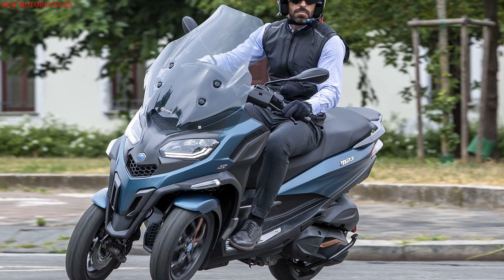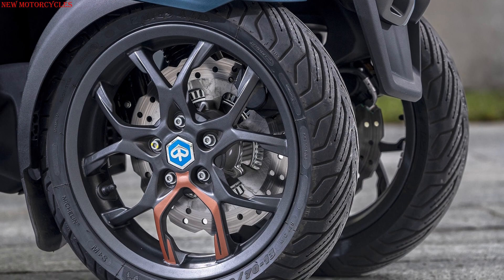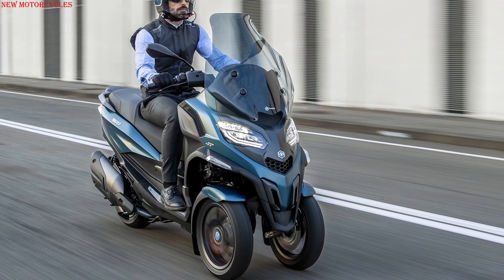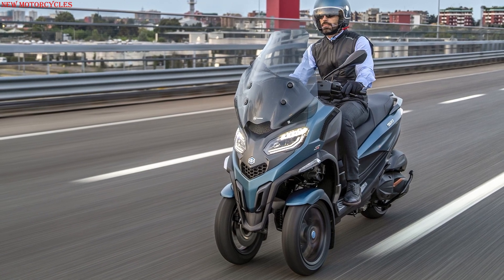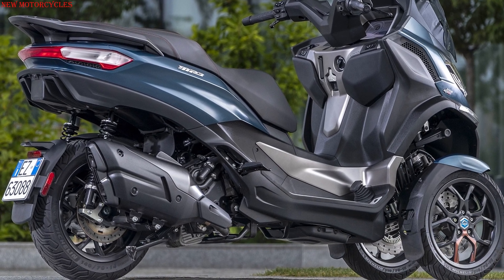3-channel ABS by Continental is standard on the MP3 530HPE exclusive, with 285 mm diameter brake discs on the 13-inch wheels. The front tilting suspension comes with a blocking mechanism that allows the MP3 to stay upright without the need of a stand, and the rider does not have to put a foot on the ground at standstill, with a parking brake inside the front cowl.